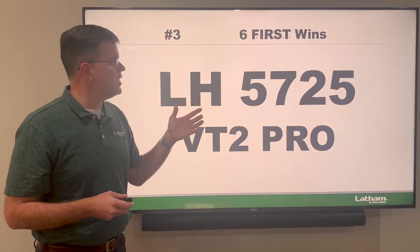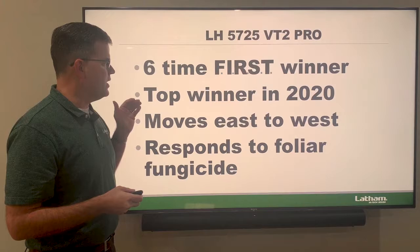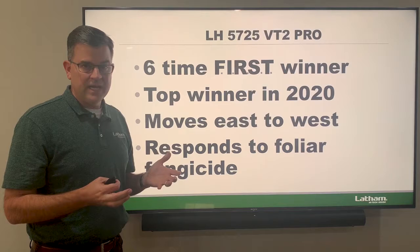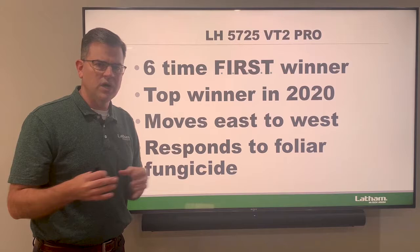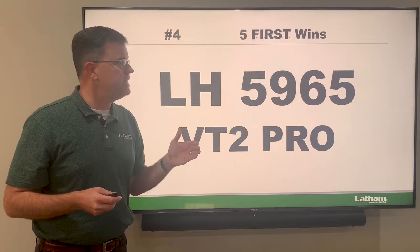Our next proven superstar is the 5725 — this was the biggest winner in 2020 and has six wins altogether in the first trials. It's a 107-day hybrid that moves east to west very well and responds to foliar fungicide extremely well. I especially love this hybrid in eastern Iowa into western Iowa on that Highway 30 corridor — it's a real star.